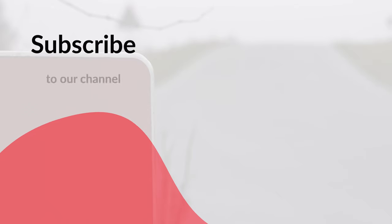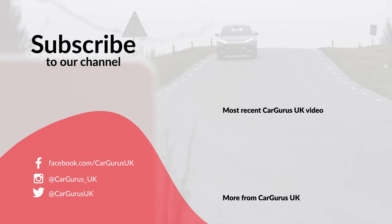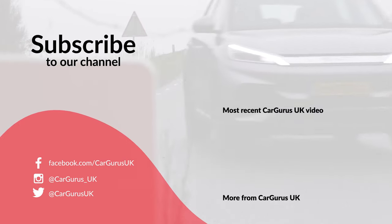Head to cargurus.co.uk for a whole host of fantastic used cars. Please do like the video and subscribe to the CarGurus UK YouTube channel, and turn on your notifications so you don't miss any of our videos.